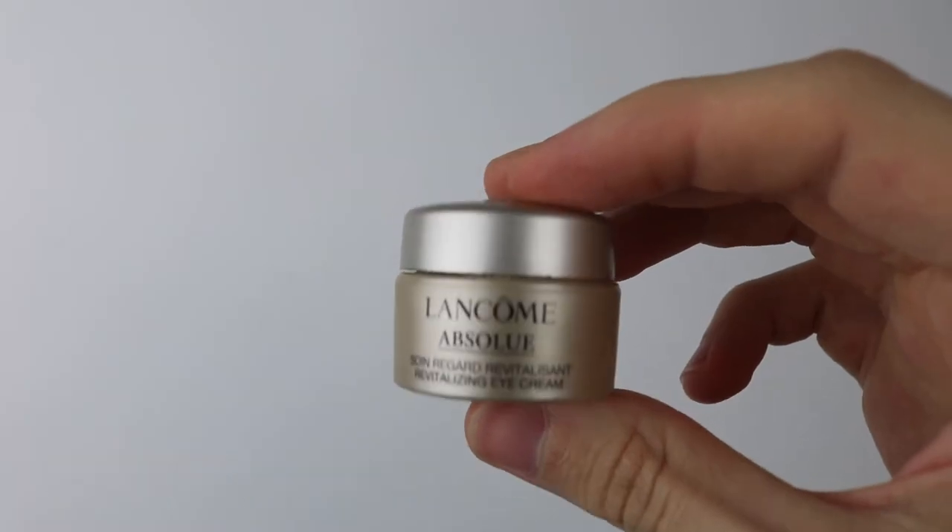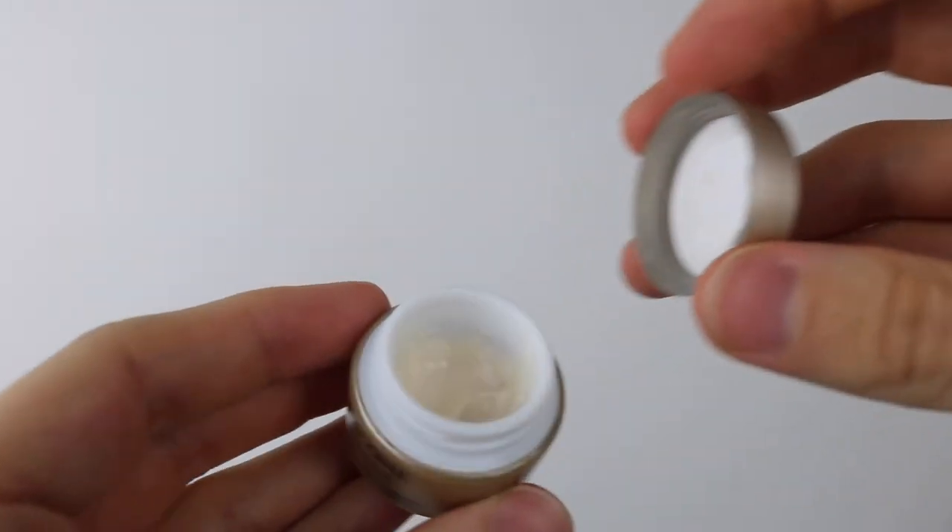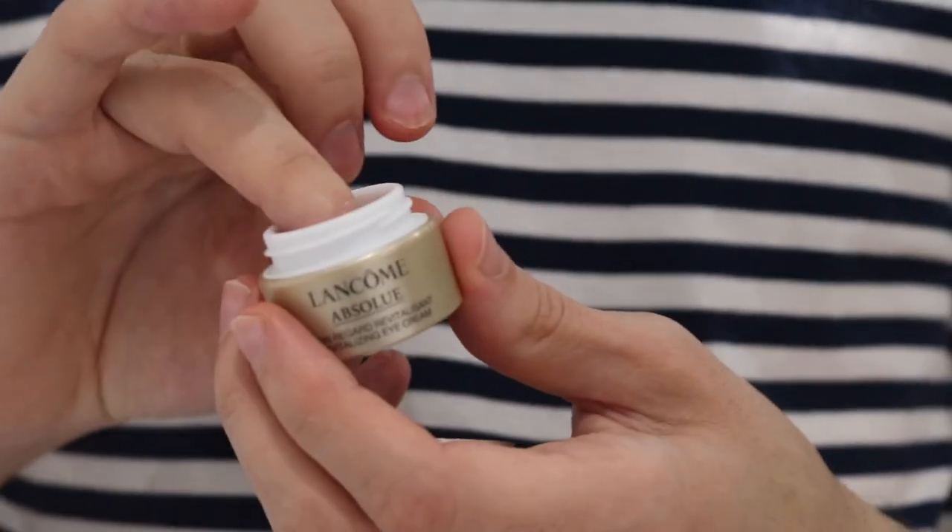Last up is the Lancôme Absolue Revitalizing Eye Cream, which is especially targeted for anti-aging and wrinkles. There's a lot of science behind it — loads of hydration and nourishment, which is perfect for the under-eye area. I use it day and night by taking a little with my ring finger, patting it under the eyes, and massaging it in for extra hydration. It brightens the under-eye area, helps with tired-looking eyes, contours the eye area, reduces the appearance of wrinkles, and leaves skin more revitalized.